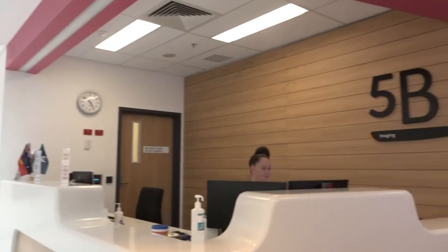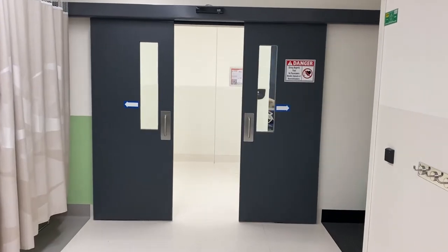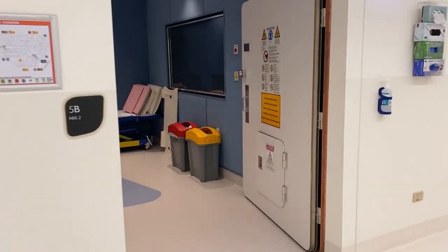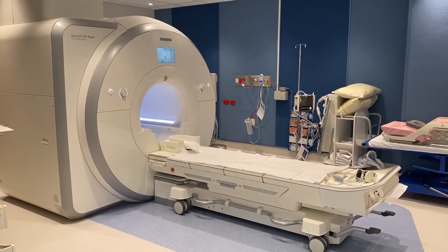And you're ready to go. Whilst you are in the scanner, it is important that you keep still. During the scan, you will hear some loud thumping noises, a bit like the whirring of a washing machine. These noises are normal. You will be given some earplugs and headphones so you can listen to music.